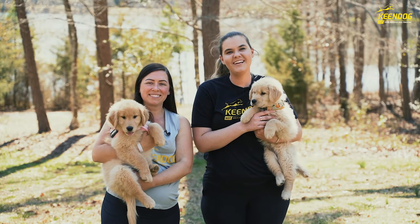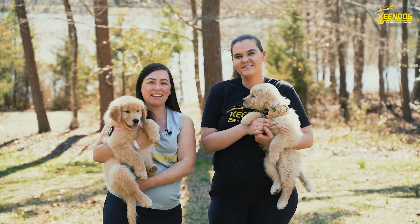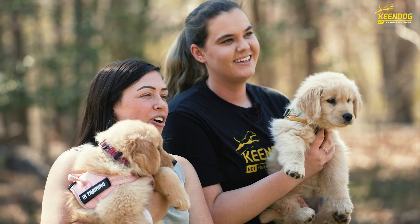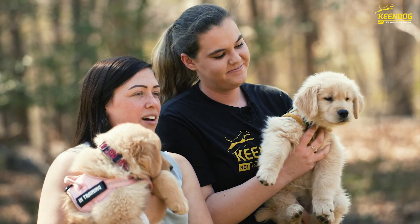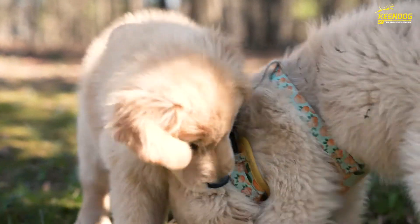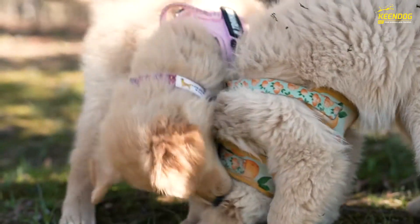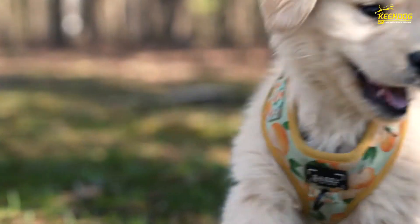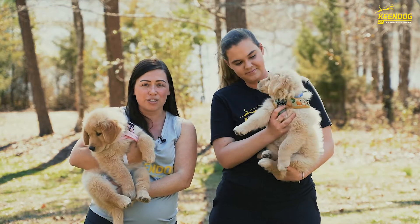Hi, I'm Emily. And I'm Lily. And we are here with Lucille and Lemon, our newest Keen Dog Puppy Prodigies. Lucille and Lemon are from Goldenwise Goldens, a breeder who's local here to the Charlotte and Fort Mill area. She does rigorous health testing and temperament testing, which is how we came to select these two to be our newest puppy prodigies.